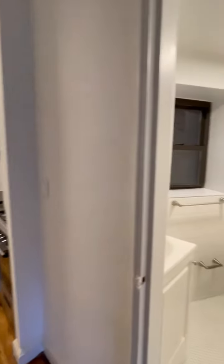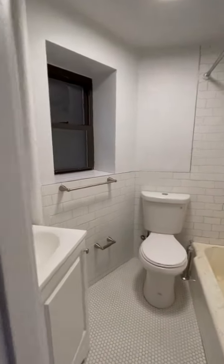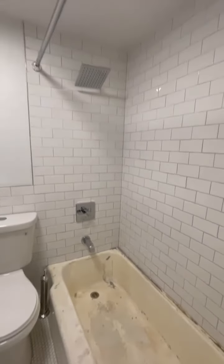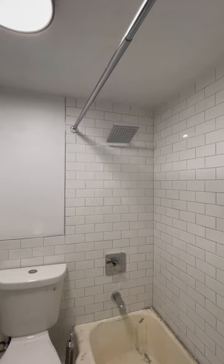Here is your bathroom — still has to be finished. The tub has to be finished. Nice modern fixture.